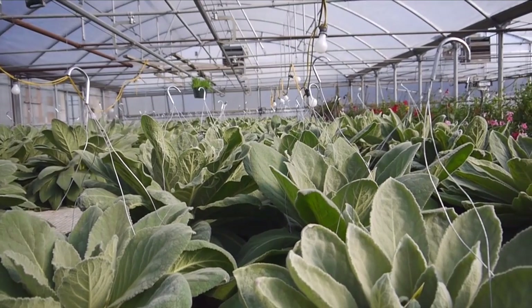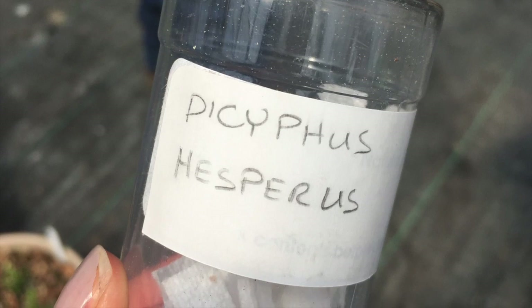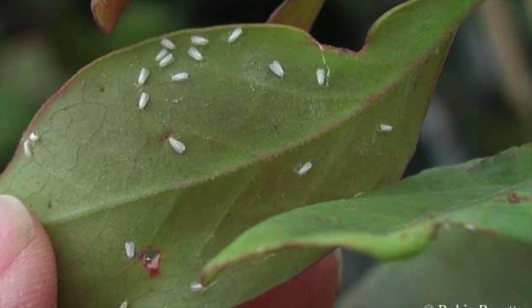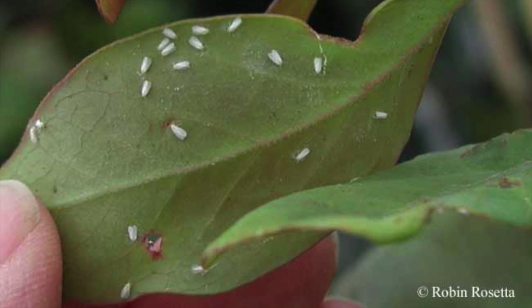The mullein system is for the generalist predatory insect Decyphus hesperus. As a generalist they prey on several different species of pests. Their primary source is whitefly, and in the absence of whitefly they will eat thrips and spider mites as well.